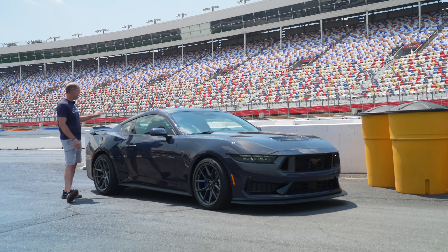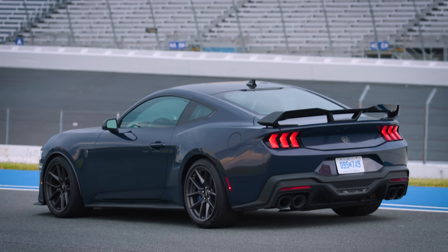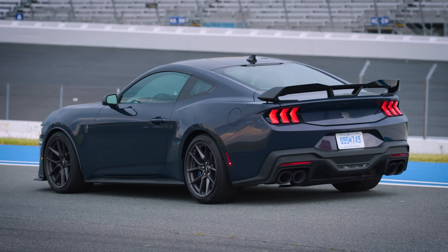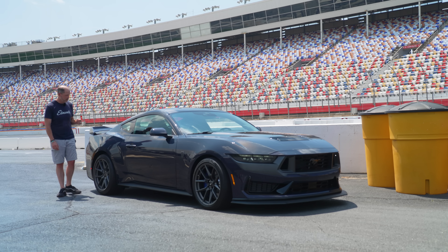Moving to the back, what you can't see as well is this has a 3.73 Torsen Limited Slip Differential. If you get the automatic, it's a 3.55. Rear brakes are 14 inches with four piston calipers.